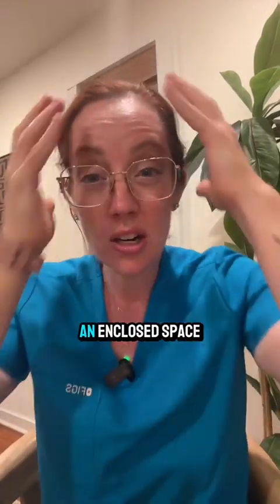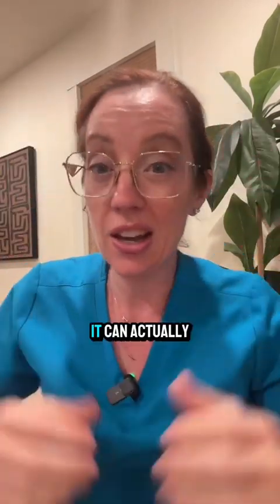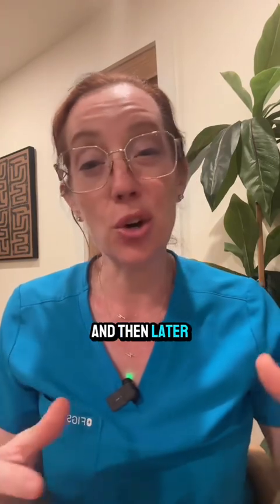The skull is an enclosed space, so if there's any significant brain swelling it can actually lead to brain death. As surgeons, we can go in and remove a part of the skull to allow the brain to swell during that period after the accident to save the person's life, and then later go back and replace that part of the skull.